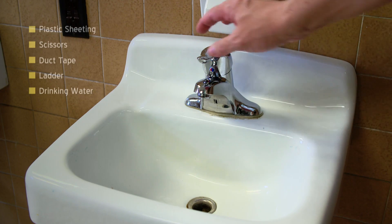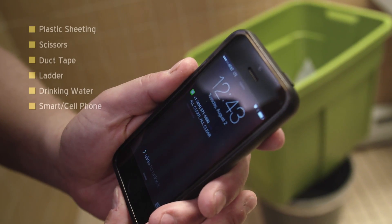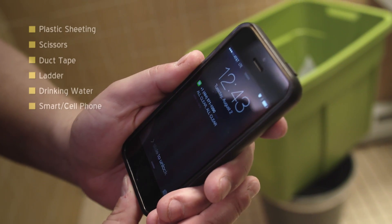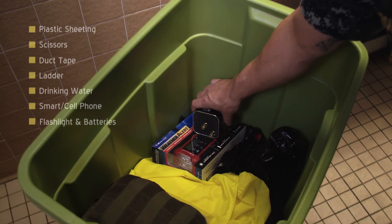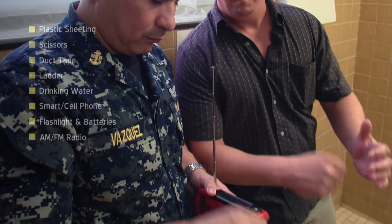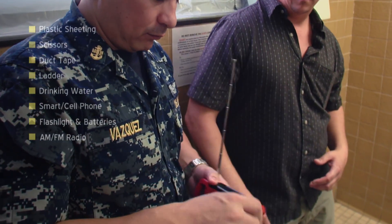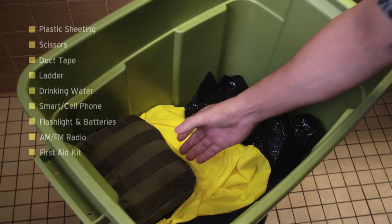Drinking water — unless you choose a room with safe running water, like our bathroom example, water will keep you from dehydrating. A smart phone or cell phone — communication capabilities are very important in these crisis situations. Flashlight and batteries — power to your building and room could be affected in such attacks, so be prepared. AM/FM radio — consider either a battery-powered or self-generated radio. Some self-generated sets come with a built-in flashlight and ports to charge your cell phones. Don't overlook the need for a first aid kit — they can be invaluable.